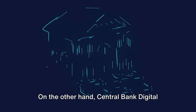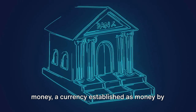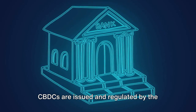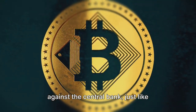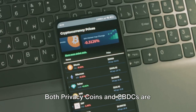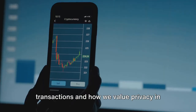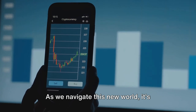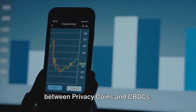On the other hand, central bank digital currencies are a digital form of fiat money, a currency established as money by government regulation. CBDCs are issued and regulated by the central banks, and they represent a claim against the central bank, just like physical money. Both privacy coins and CBDCs are reshaping our understanding of financial transactions and how we value privacy in the digital age. As we navigate this new world, it's essential to understand the nuances between privacy coins and CBDCs.